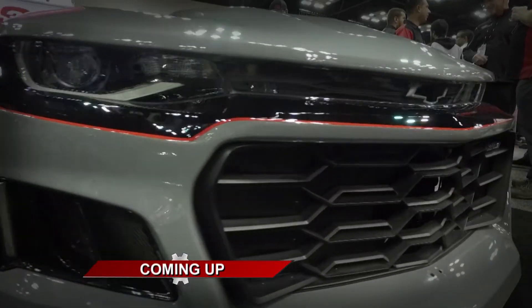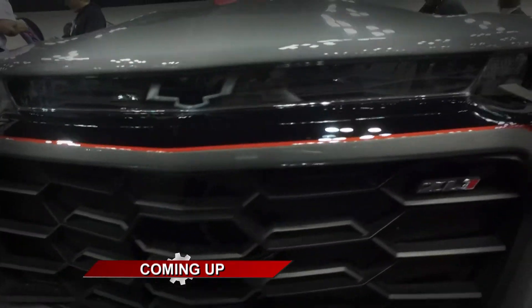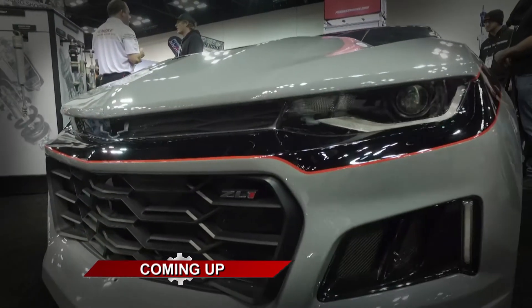There's still so much more to discover at the PRI show. Motorhead Garage presented by NHOU Protective Coatings returns right after this break.